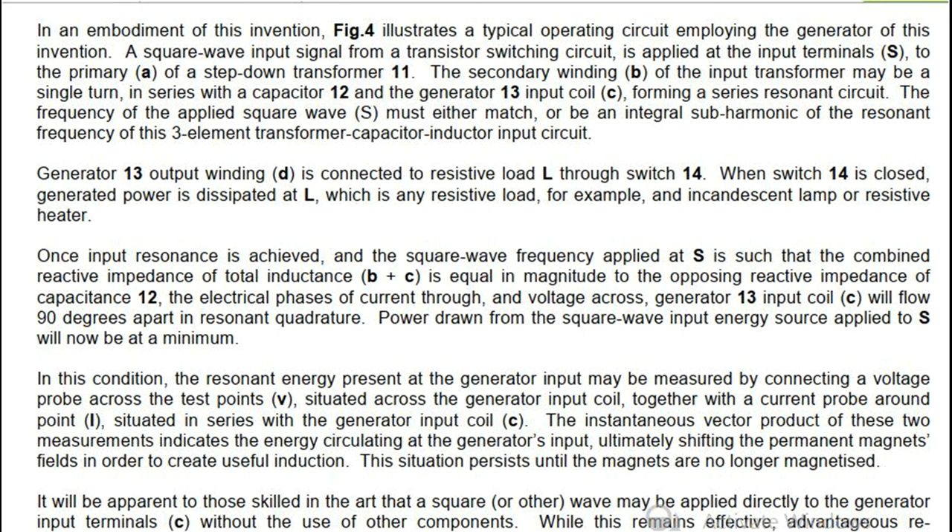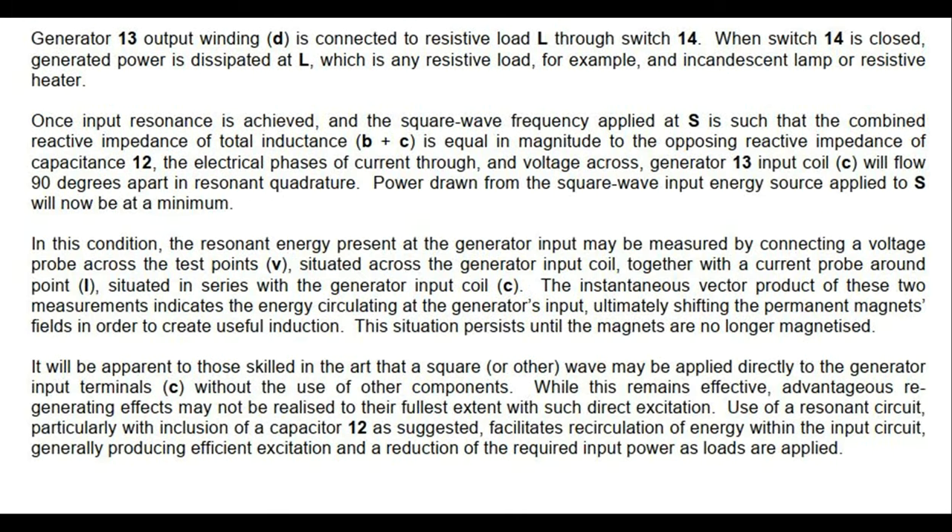This situation persists until the magnets are no longer magnetized. It will be apparent to those skilled in the art that a square wave or other wave may be applied directly to the generator input terminals C without the use of other components. While this remains effective, advantageous regenerating effects may not be realized to their fullest extent with such direct excitation. Use of a resonance circuit, particularly with inclusion of a capacitor 12, facilitates recirculation of energy within the input circuit, generally producing efficient excitation and a reduction of the required input power as loads are applied.